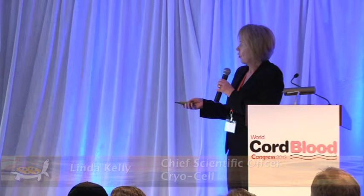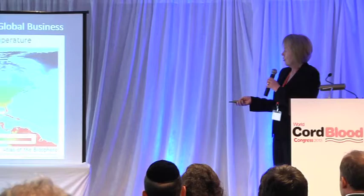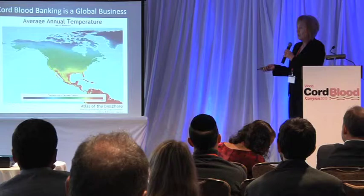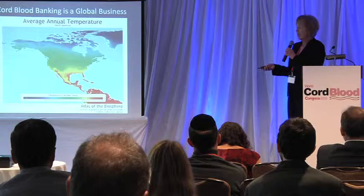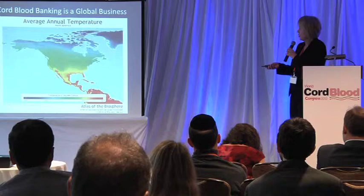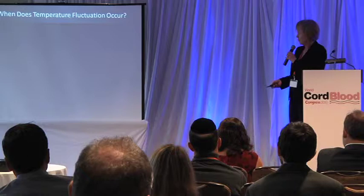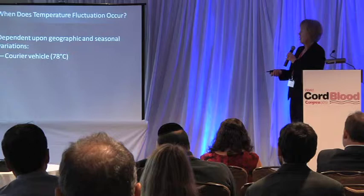Cord blood banking is becoming a global business, and even if your business is just in the United States, we are faced with a very extreme temperature range from about minus 15 to 30 degrees centigrade where samples are being collected. Regardless of where you're located, the samples could come from any of these areas, frequently being shipped to a centralized processing facility, sometimes at a great distance, where all of the testing, processing, and storage occurs. And even if you are partnering with a medical courier, there are many opportunities for temperature fluctuation.